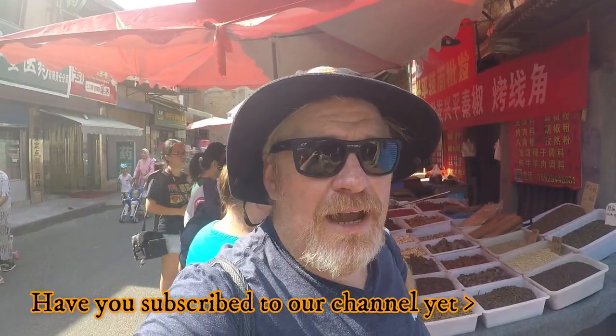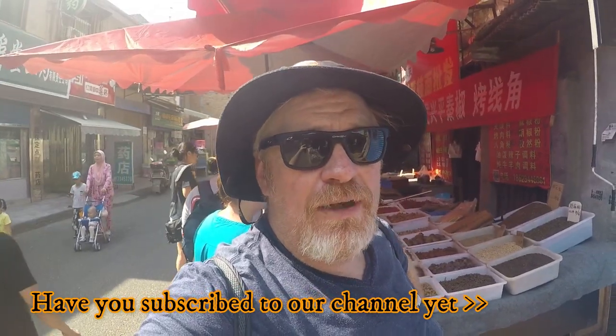We've moved on from our second restaurant food stop and come into the market here in the Xi'an Muslim Quarter. It's a fruit and vegetable market today with spices as well. We're having a look at the spice rack here.